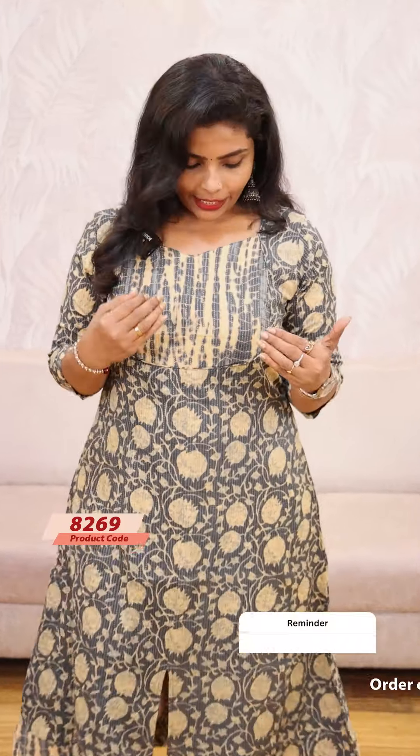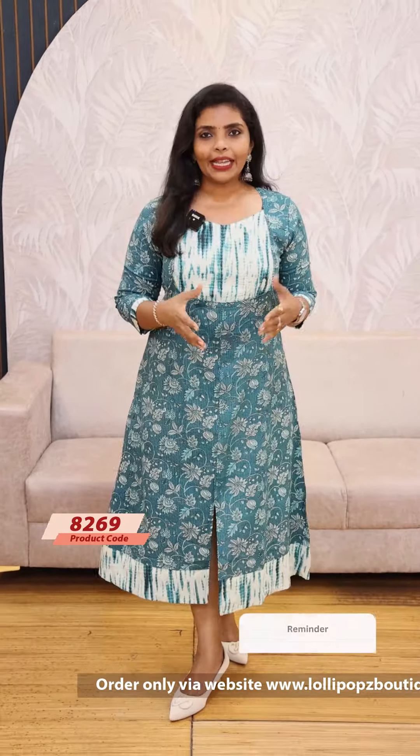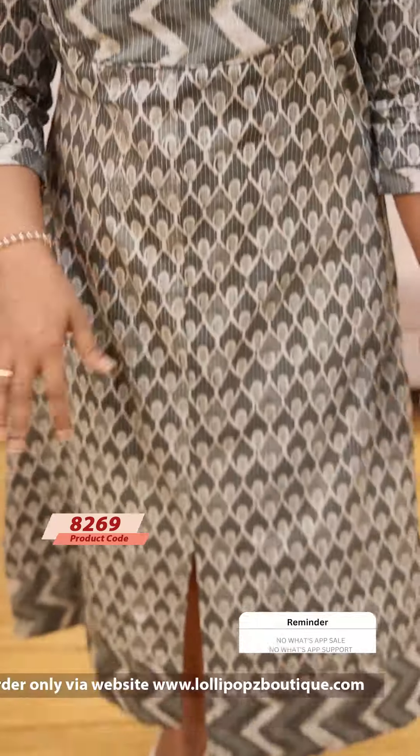The next color is a purple shade, priced at $899. This is the same pattern.